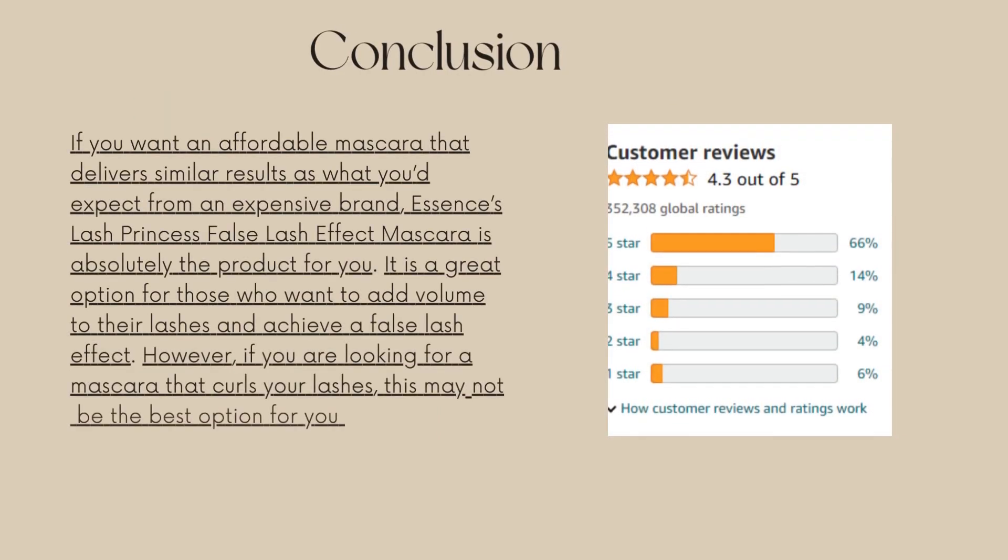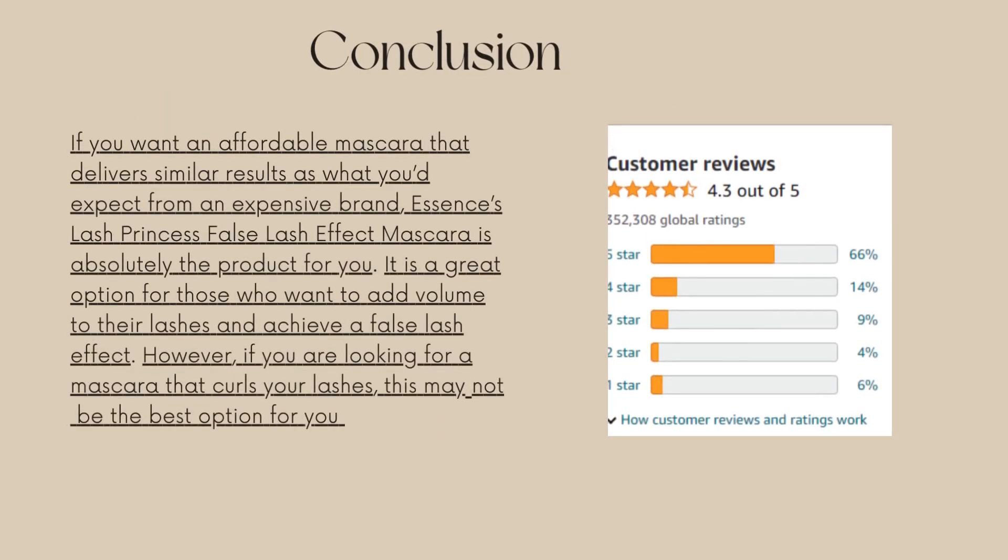If you want an affordable mascara that delivers similar results as what you'd expect from an expensive brand, Essence's Lash Princess False Lash Effect Mascara is absolutely the product for you. It is a great option for those who want to add volume to their lashes and achieve a false lash effect.